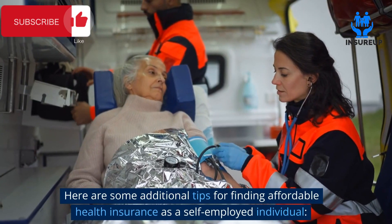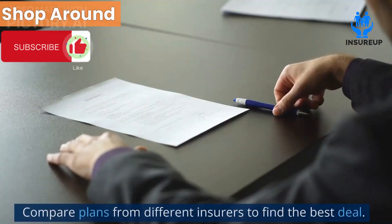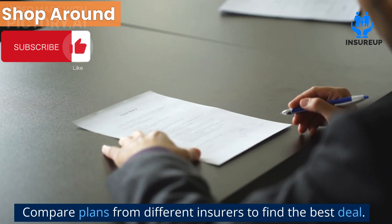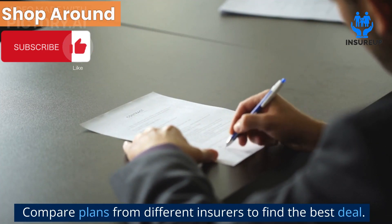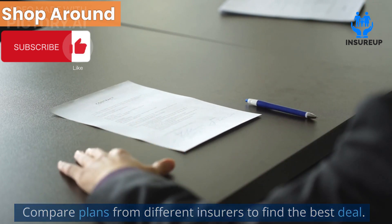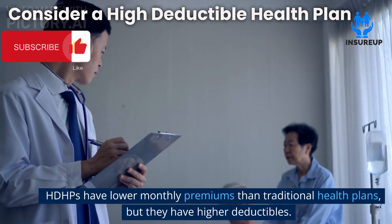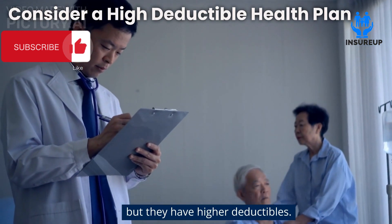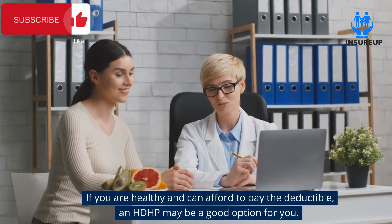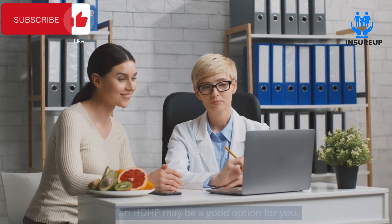Here are some additional tips for finding affordable health insurance as a self-employed individual. Shop around — compare plans from different insurers to find the best deal. Consider a High Deductible Health Plan (HDHP). HDHPs have lower monthly premiums than traditional health plans, but they have higher deductibles. If you are healthy and can afford to pay the deductible, an HDHP may be a good option for you.